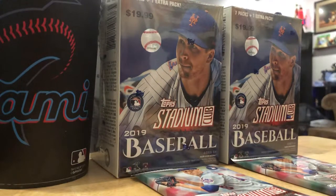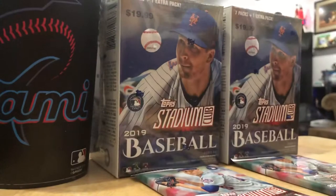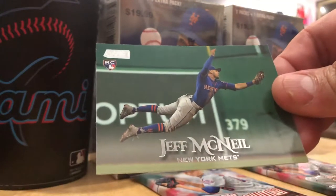Each retail pack is five cards for $2.99 each. Matt Olsen. Jeff McNeil, the electric rookie for the Mets.